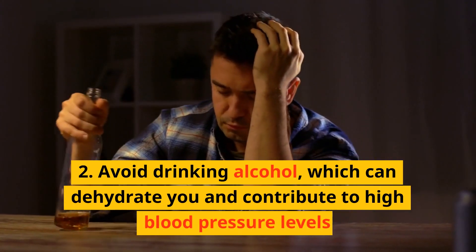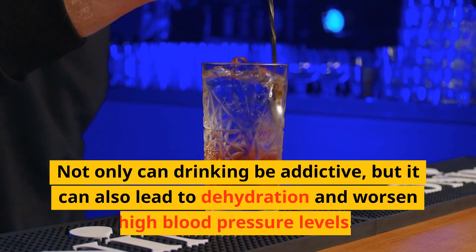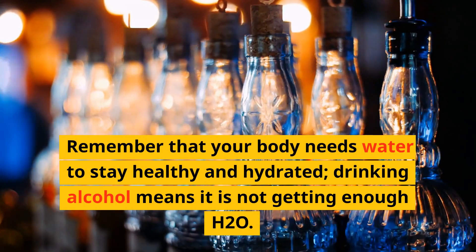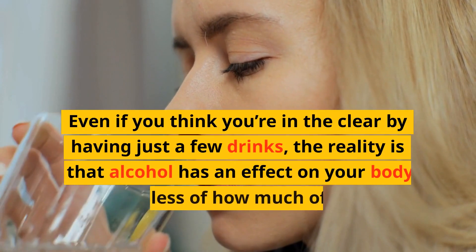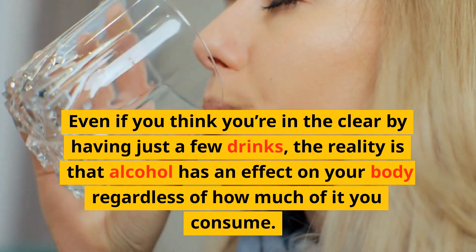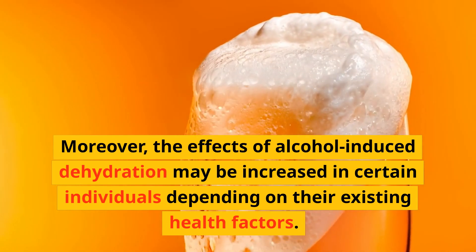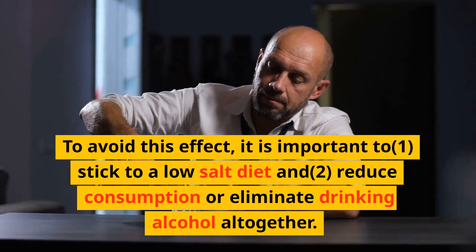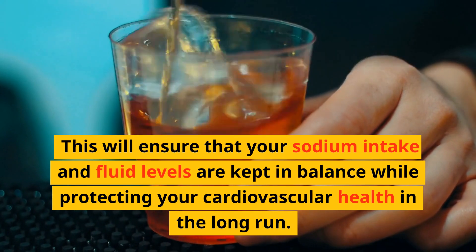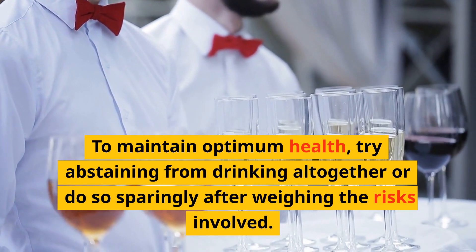Number 2: Avoid drinking alcohol, which can dehydrate you and contribute to high blood pressure levels. Many people are unaware of the health risks associated with alcohol consumption. Not only can drinking be addictive, but it can also lead to dehydration and worsen high blood pressure levels. Even if you think you're in the clear by having just a few drinks, alcohol has an effect on your body regardless of how much you consume, and the effects of alcohol-induced dehydration may be increased in certain individuals depending on their existing health factors. To avoid this, stick to a low-salt diet and reduce consumption or eliminate drinking alcohol altogether, ensuring your sodium intake and fluid levels stay in balance while protecting your cardiovascular health.